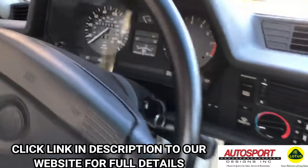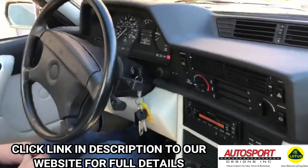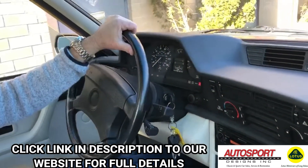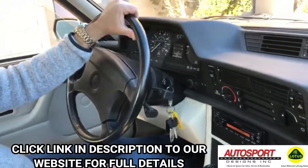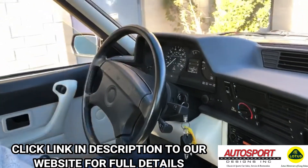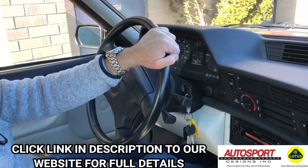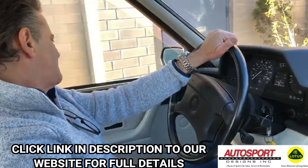Starts right up, smooth. All the instrumentation works — lights, AC, power seats, power roof, everything. All the instrumentation is functional exactly as it was intended to be. Your onboard computer, stereo — all working.